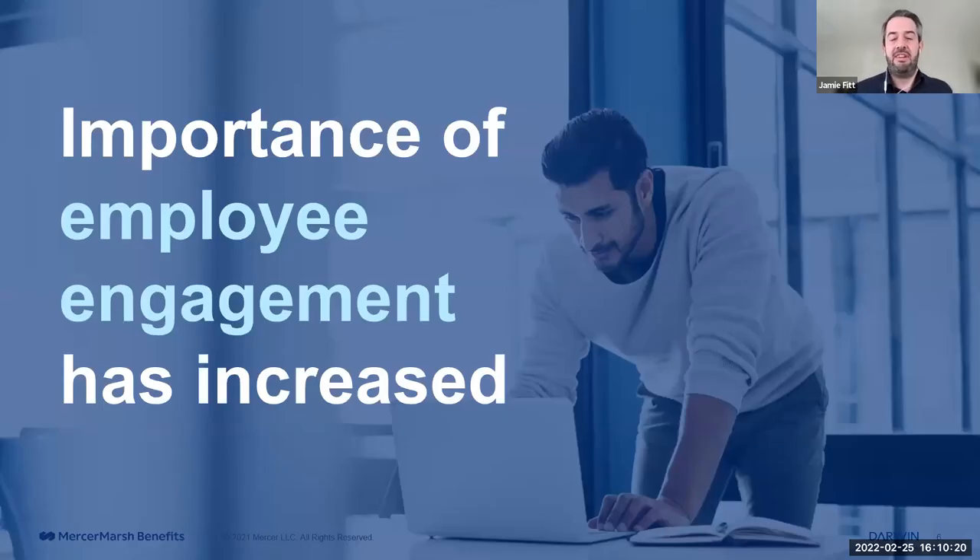The importance of employee engagement has increased and is one of the defining factors in our industry. With employees more dispersed than ever — working from home, with flexible working patterns becoming the norm — there's never been a greater need to deliver employee experience and a feeling of belonging. We know one size doesn't fit all: we've got new graduates, parents, baby boomers, and people approaching retirement, and benefits directly correlate to employee engagement.